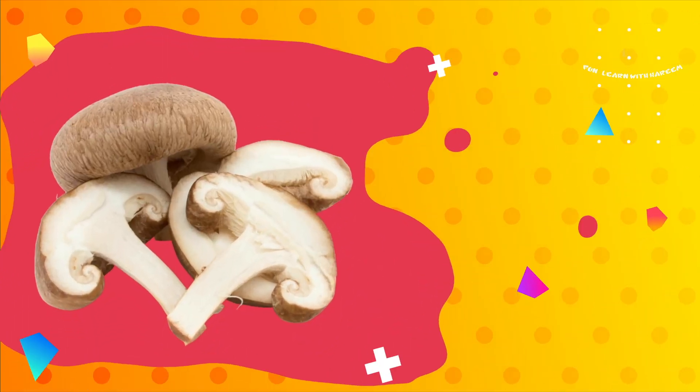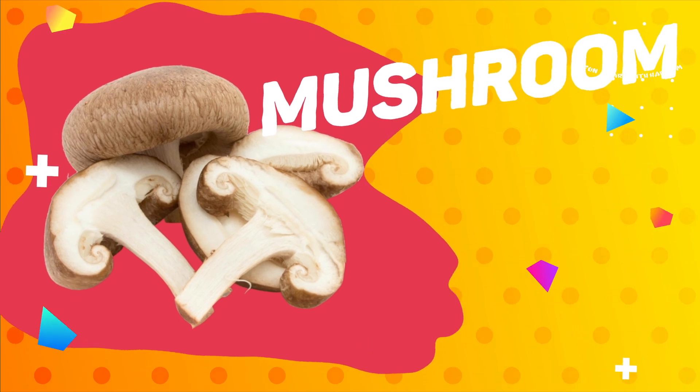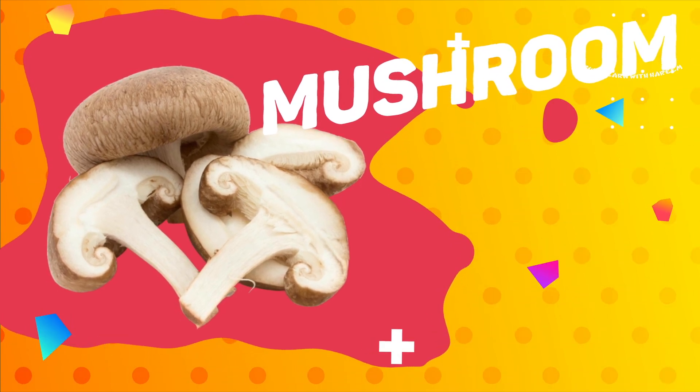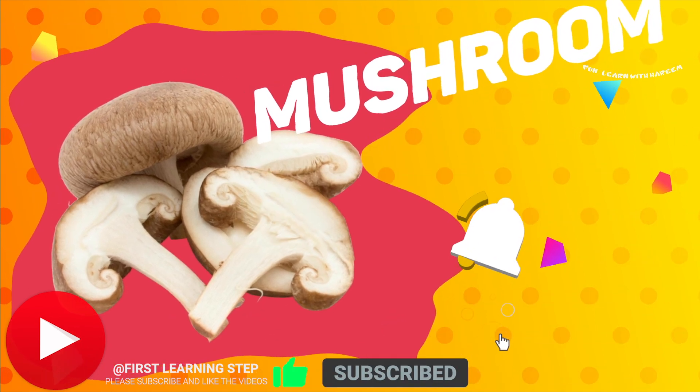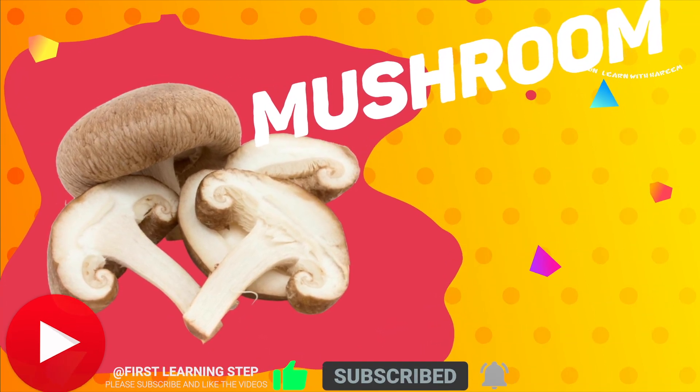Mushrooms. These are mushrooms. Mushrooms contain fiber, potassium, and other nutrients like vitamin B, that can help reduce the risk of heart disease.